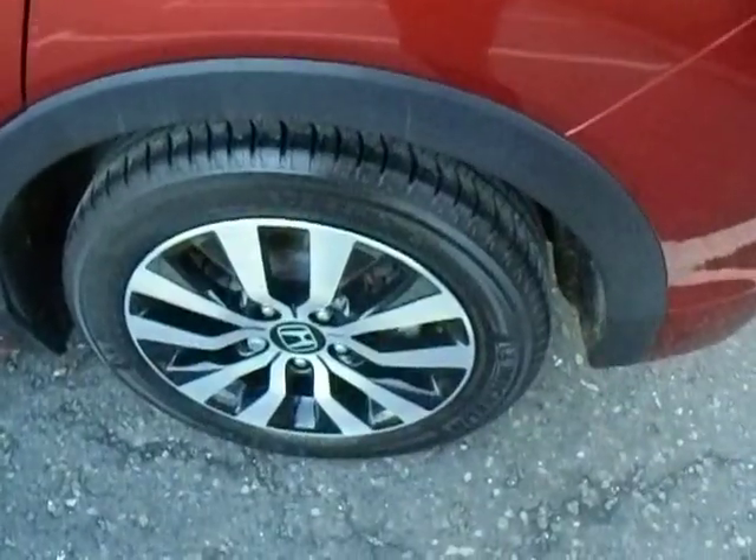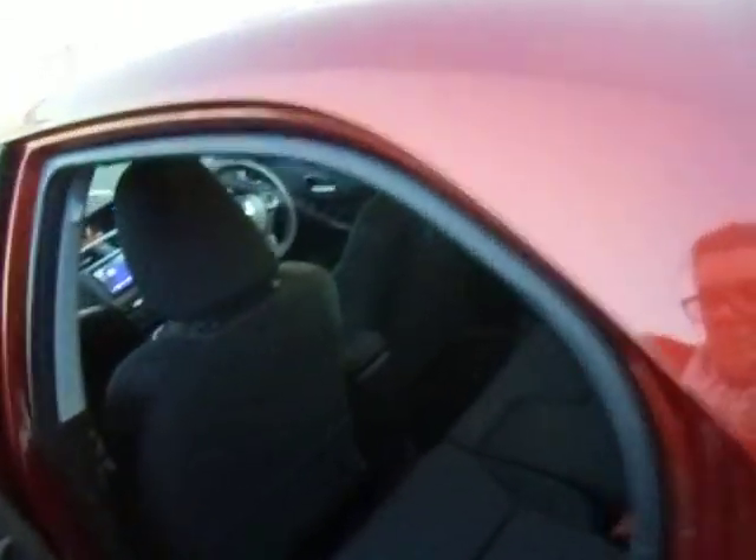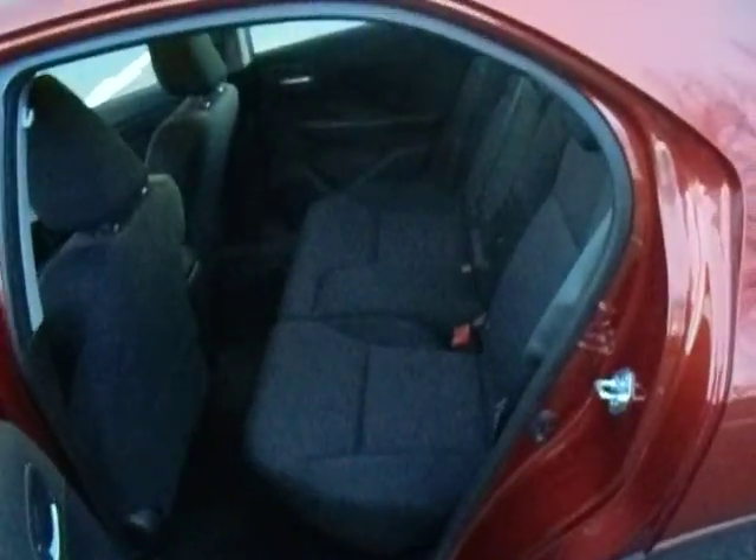Having a look around here you can see we have these beautiful diamond cut alloys, a nice sporty effect in the back, and as you can see heaps of space.